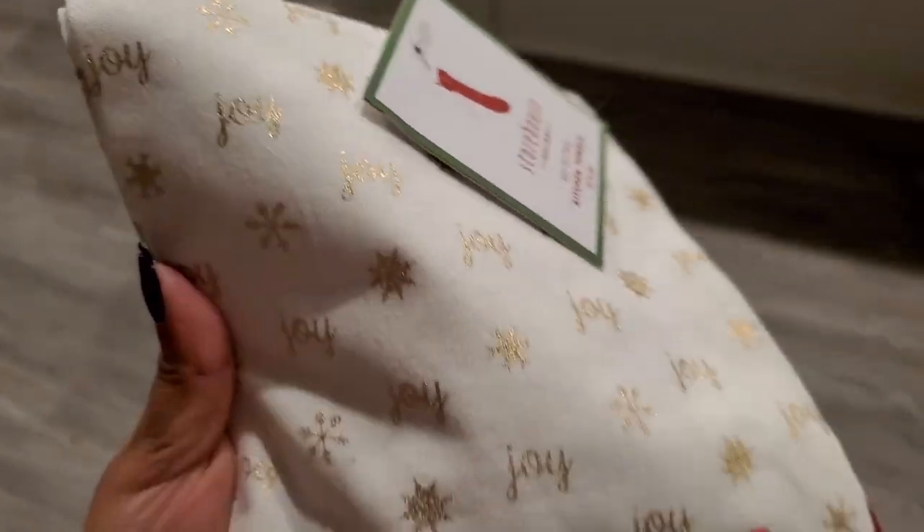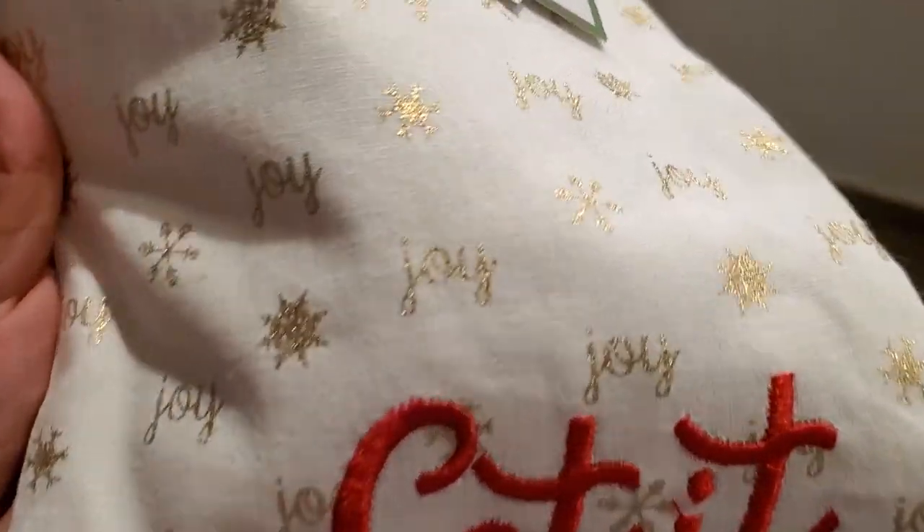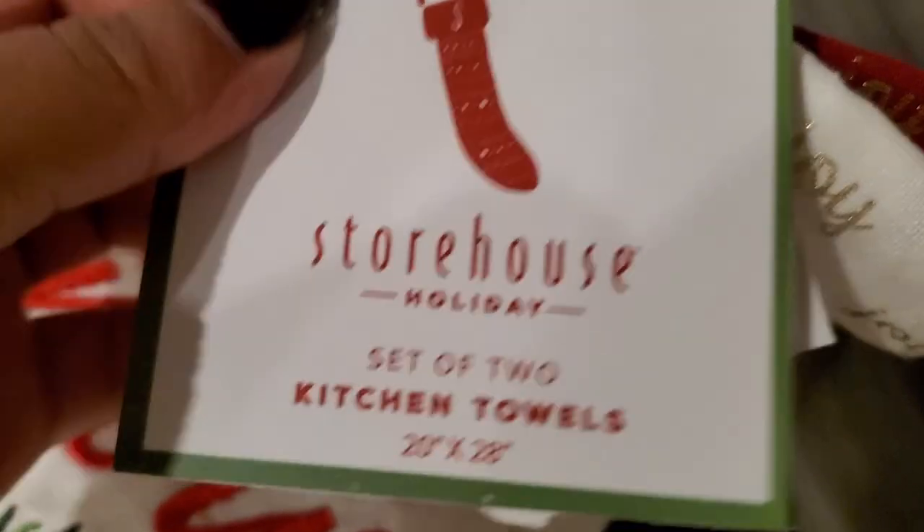Alrighty, now that that's been said, let's move on to the haul. The first couple of items are from Home Goods and I'm gonna start off with these kitchen towels. If you've seen one of my more recent hauls, you know my new obsession with kitchen towels. These are so pretty — they have this metallic print on them. It says 'Joy' and has little snowflakes as well. It also says 'Let It Snow.' It comes with two kitchen towels and it was $6.99.